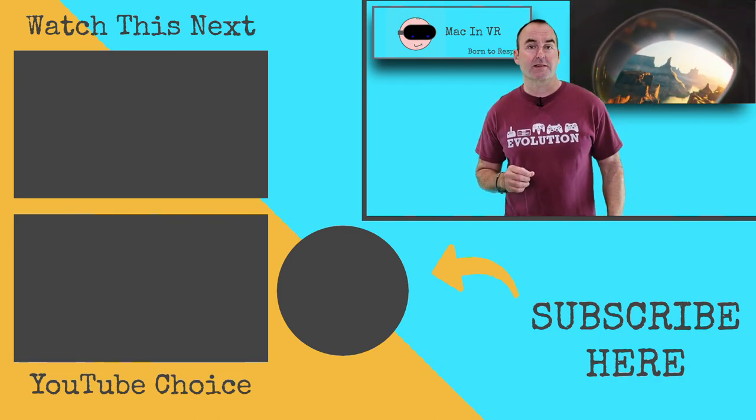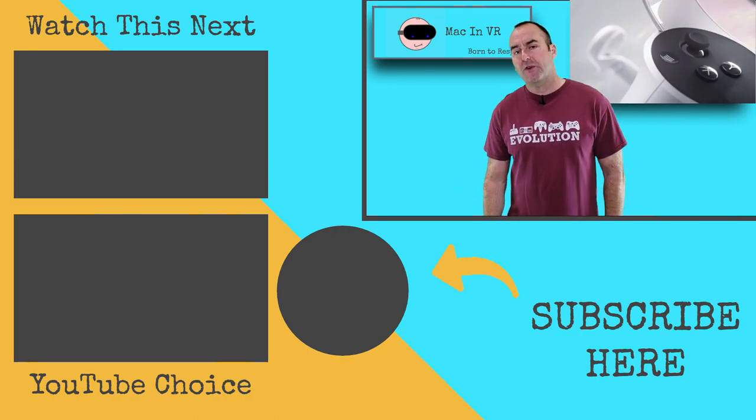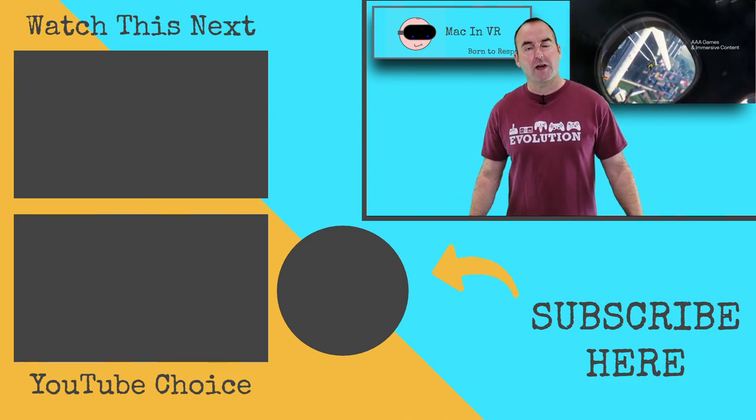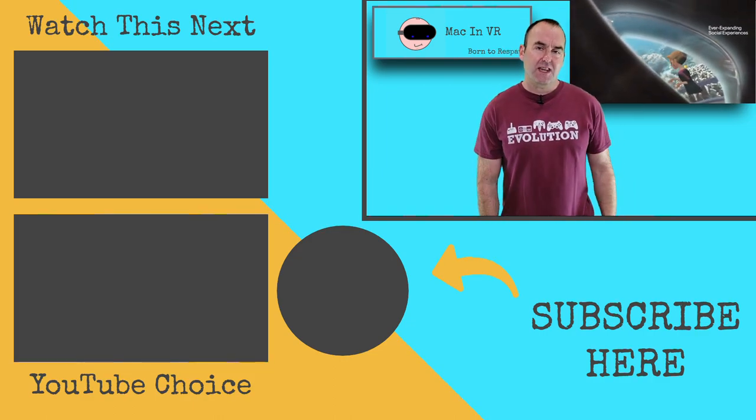Are you getting the new Quest? Get involved and comment down below. Well, that's it for today. Feel free to share, like, subscribe and hit that bell icon to be notified whenever I upload any new content. Thanks for watching. I'll see you on the other side.